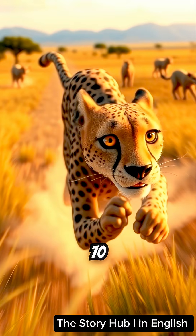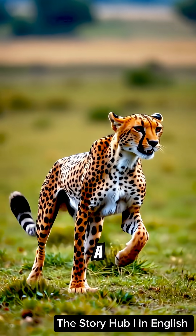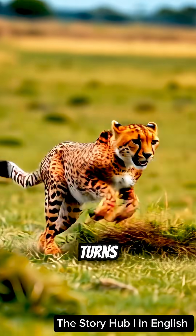Cheetahs can run up to 70 miles per hour, but only for about 20 seconds before they need a rest. Their long tails work like a steering wheel, helping them make sharp turns while chasing prey.